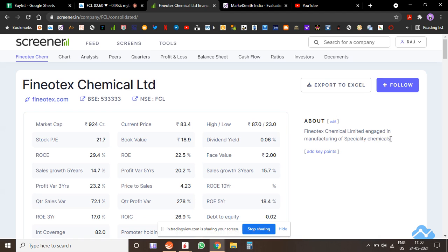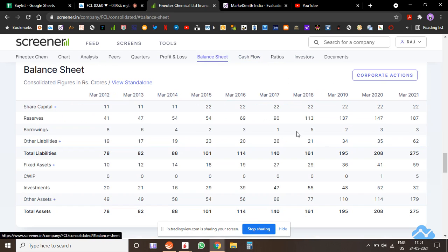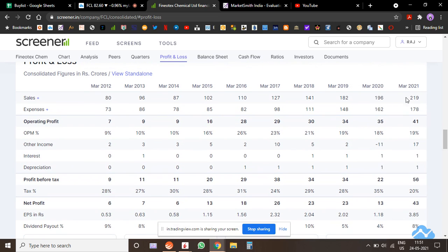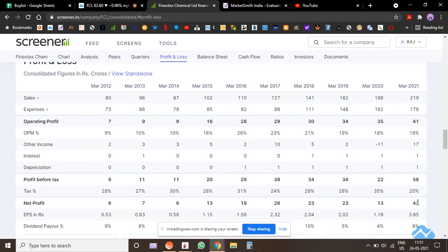It's a microcap specialty chemical company. There's a good amount of holdings with DIIs and promoters, which is a good sign. They have 36 crores of cash flow, no loans, and 32 crores worth of investments and cash on the balance sheet. Sales have been continuously rising, margins have been great, and profits have also risen — showing highest-ever profits.